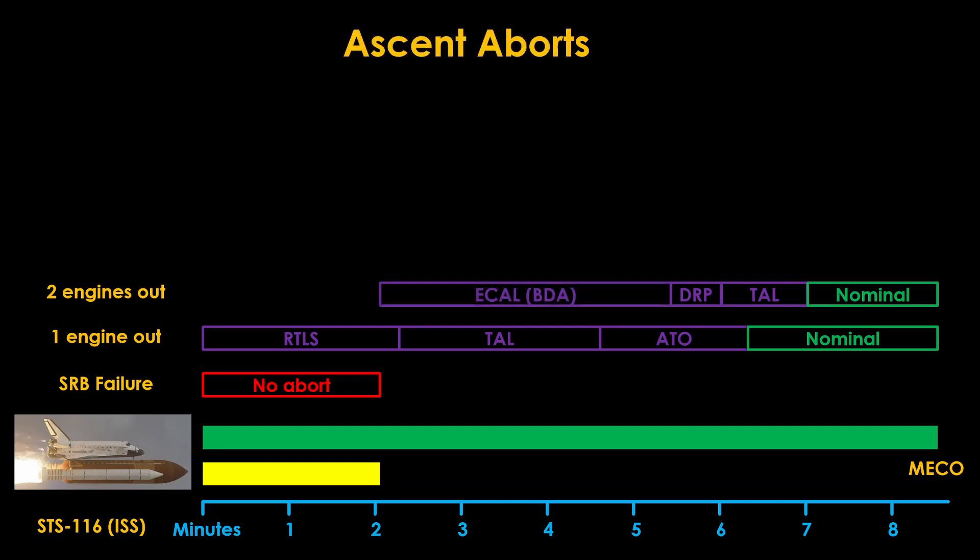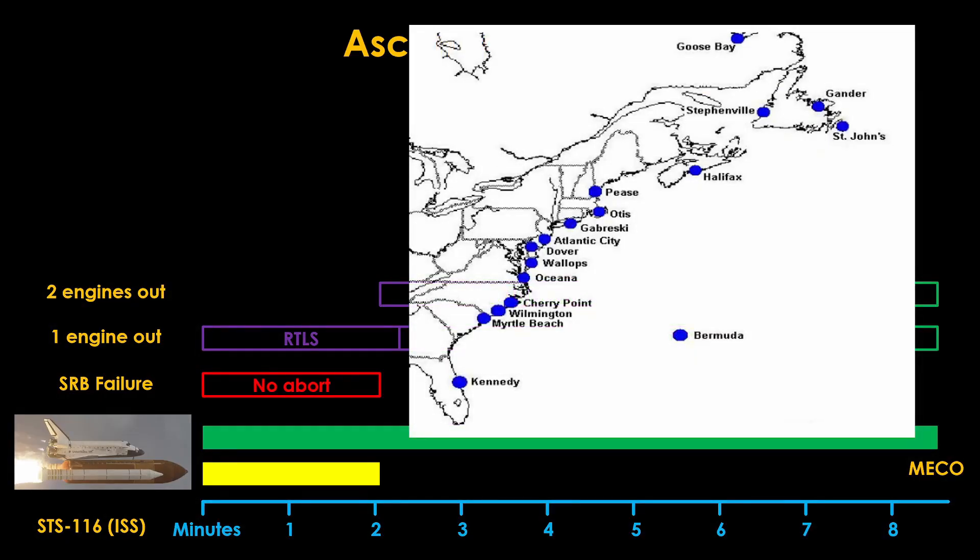If both engines fail before 5.5 minutes, we will enter ECAL or BDA abort. ECAL stands for Eastern Coast of North America, and is a series of airports where the shuttle might be able to land. Because this flight is to the ISS, the ground path goes up the eastern seaboard, making ECAL the contingency option of choice. If the flight was more to the east, an abort to Bermuda, or BDA, would be the only option. If this situation is detected, the software will command an unguided 45-degree yaw in the direction of the landing sites, and the nose will be pointed up to prevent the vehicle from sinking too quickly.